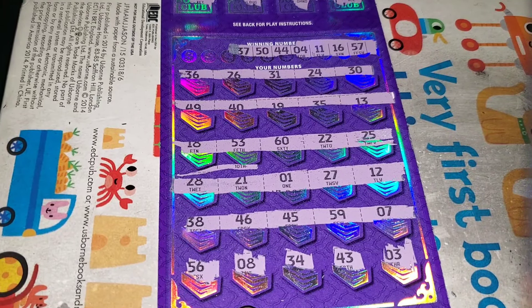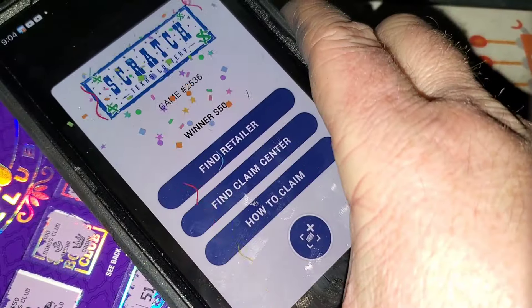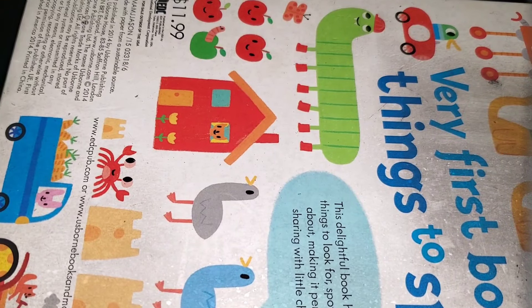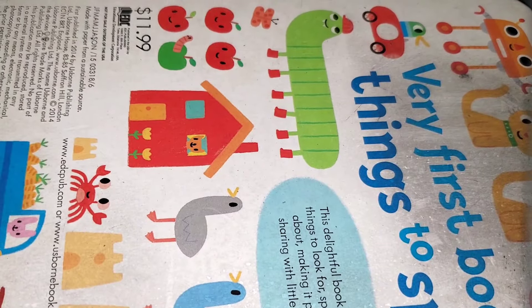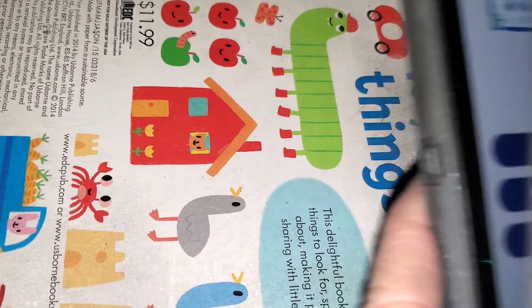We did get a win — it wasn't double our money, it was half our money, but I don't blame the Scratch Buddy app for that. Woohoo! 50 bucks. The Scratch Buddy app is really cool and has a lot of cool features.